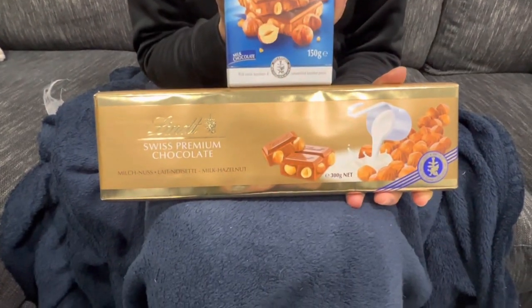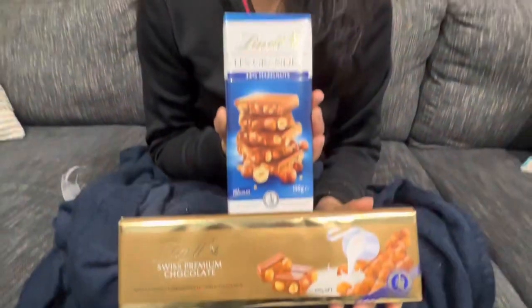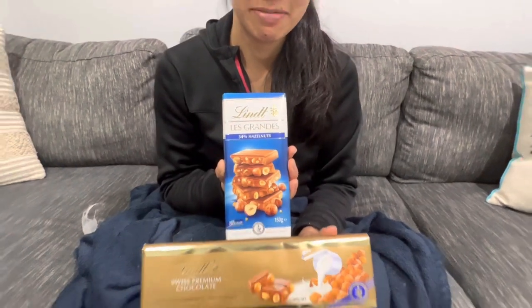Lindt Swiss premium chocolate with hazelnuts made in Switzerland versus Les Grandes hazelnut Lindt chocolate, also made in Switzerland. What the heck - it's the same thing!